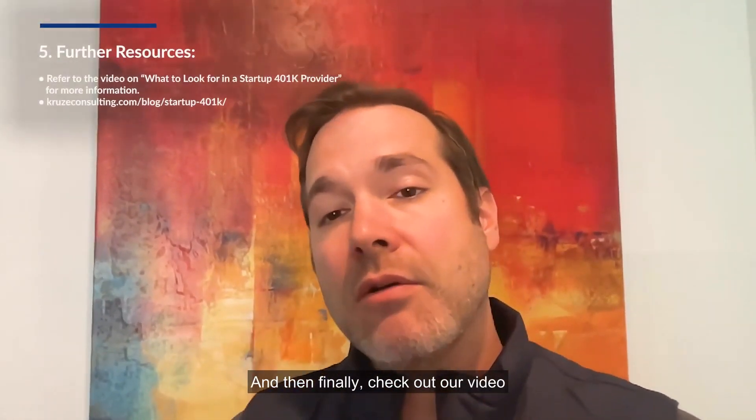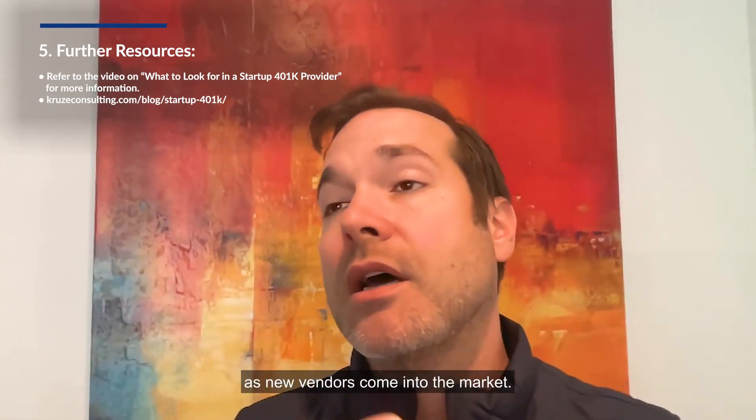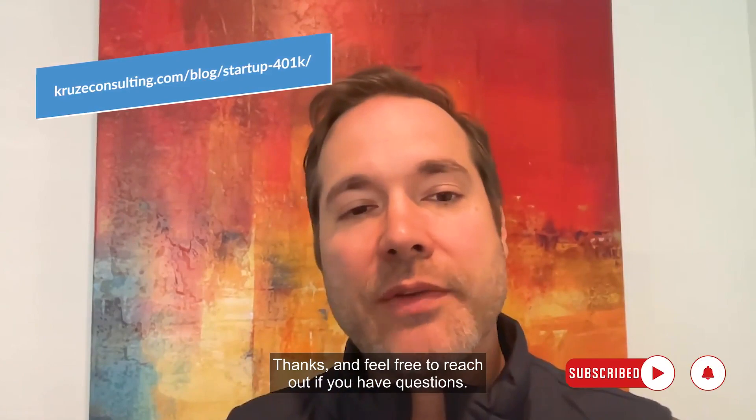Check out our video on what to look for in a startup 401k vendor, and visit our website where we'll try to keep this list updated as new vendors come into the market. Thanks, and feel free to reach out if you have questions.